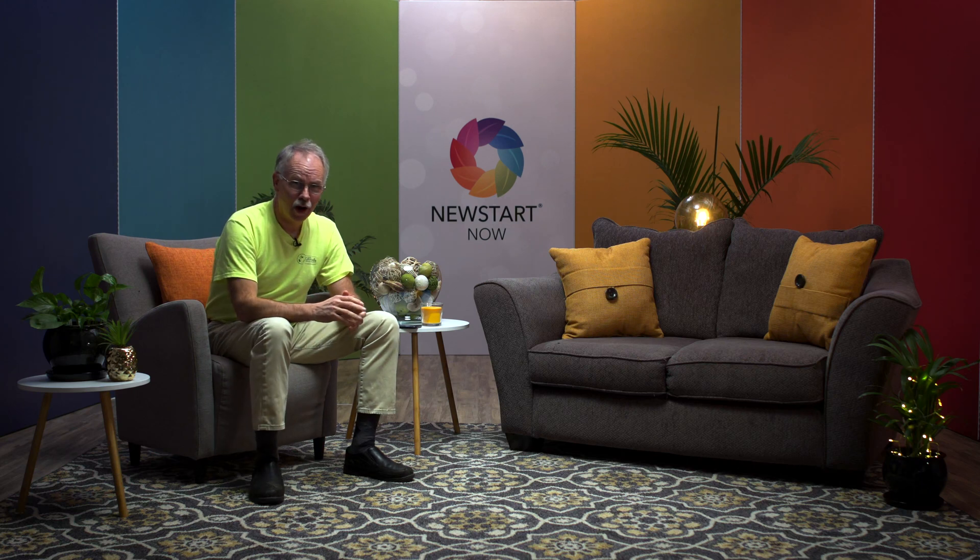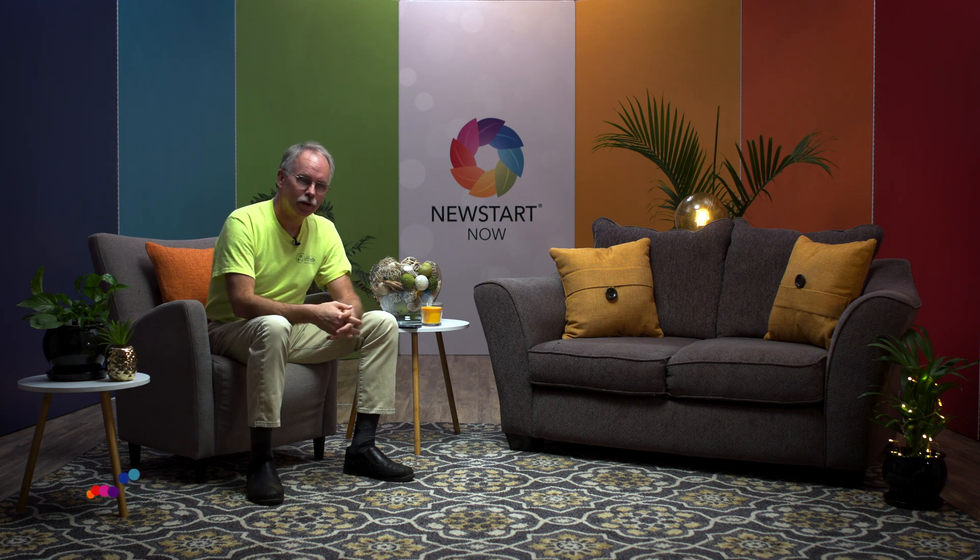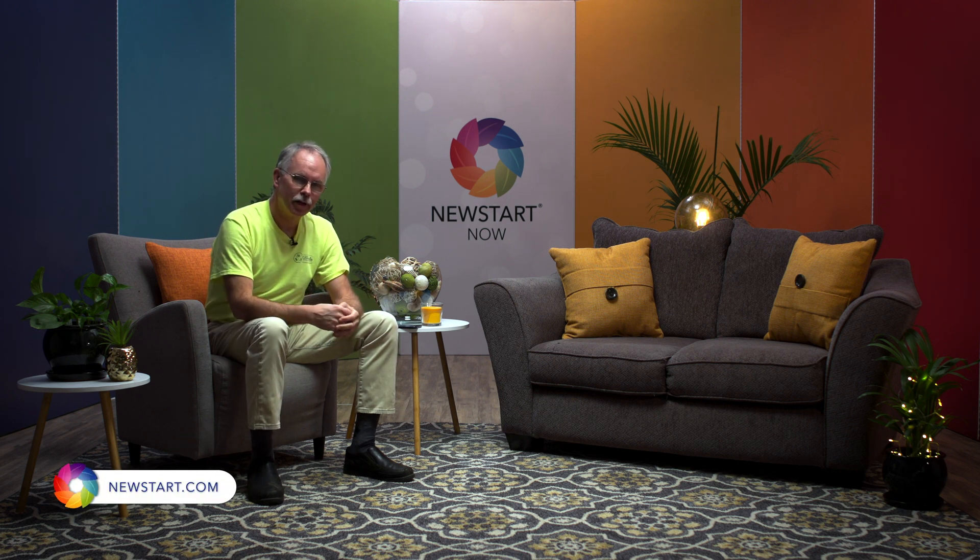Hi, I'm Don McIntosh. Welcome to our series on boosting immunity and helping the community. With us today we have Dr. Joel Sabangan. He's joining us from Ardmore, Oklahoma, where he practices in a busy hospital as a pulmonologist.